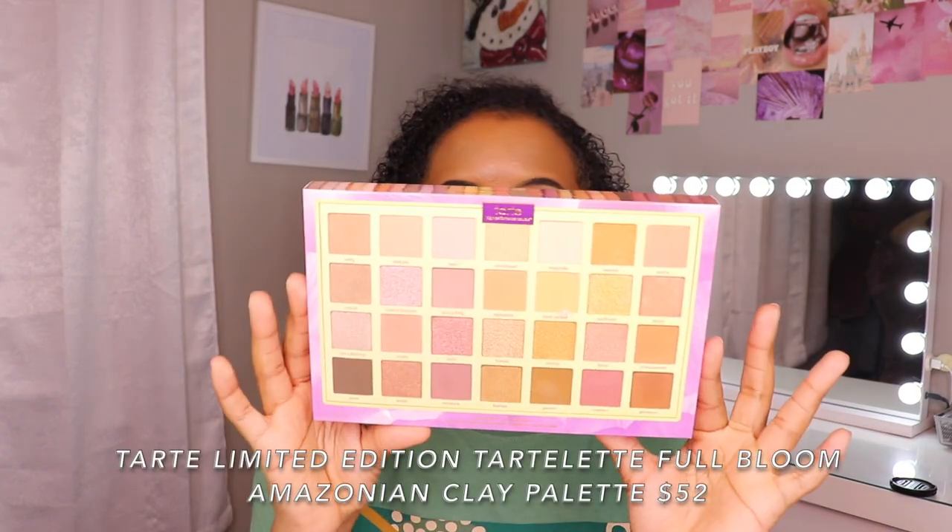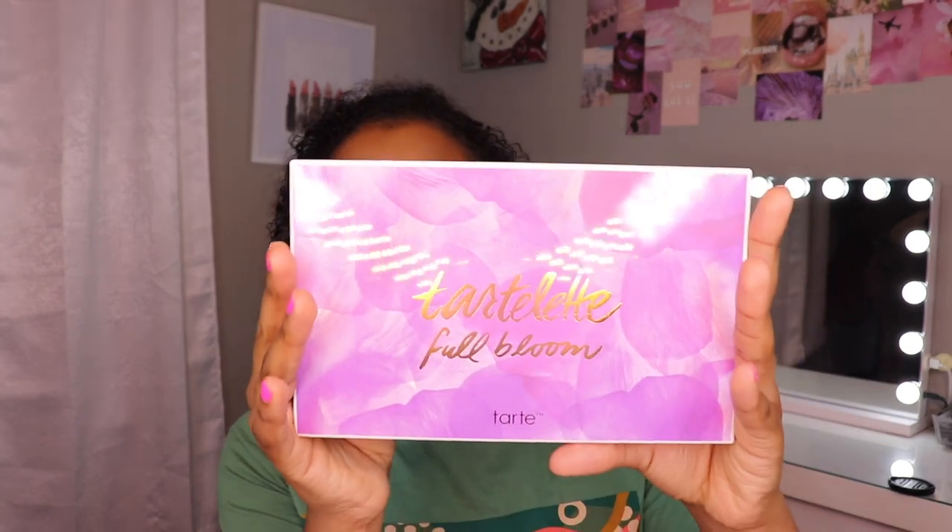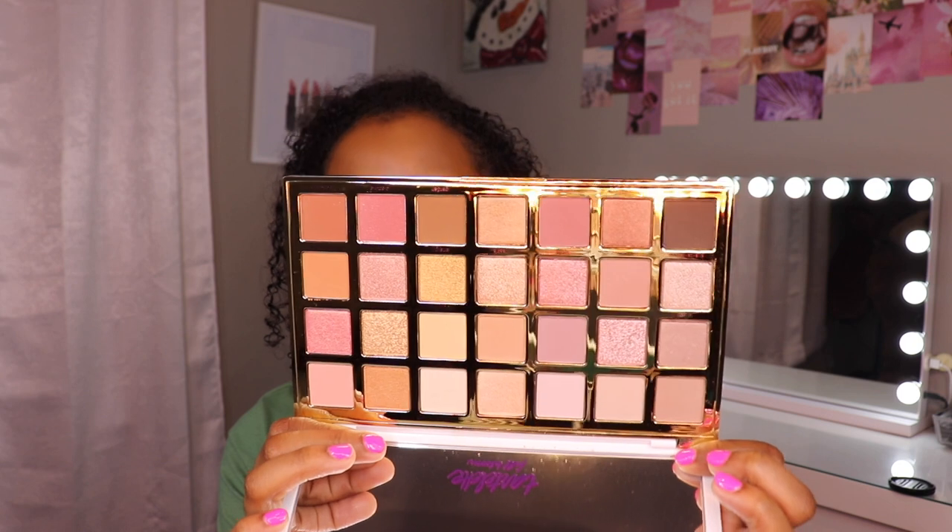One last product from Sephora that I am so excited to try. I was back and forth on whether to even get this because it is limited edition: the new limited edition Tarte Lit Full Bloom Eyeshadow Palette. Tarte has some of my favorite eyeshadow formulas — they are so pigmented, so creamy, so smooth. The packaging is super nice — it's gold on the back and the front is so, so pretty.